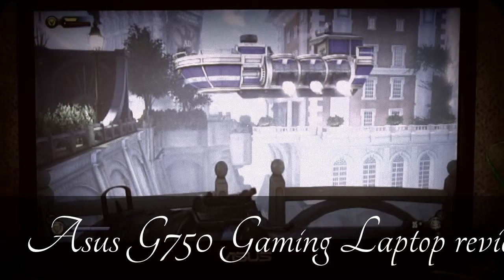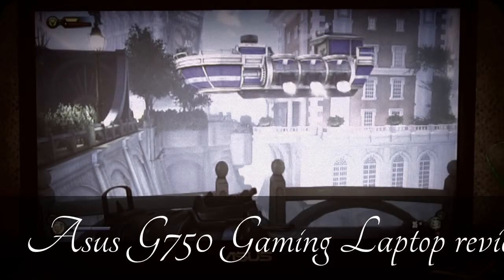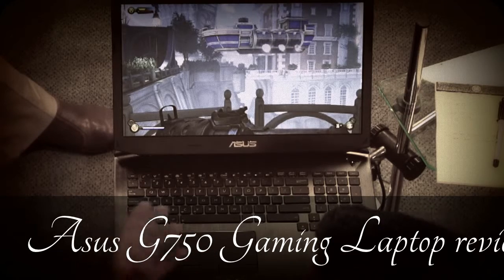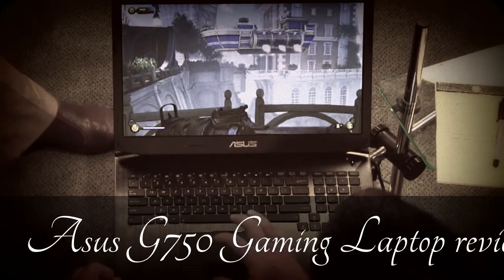This is an i7 running on Haswell. It's using GeForce — the 770. The 770 is pretty good for a laptop. Of course, you're not going to get any battery life on this thing. When you're maxing this whole thing out, you're probably looking at three to four hours running at full blast.